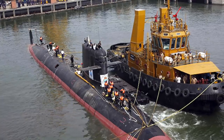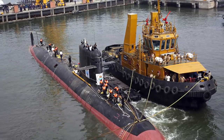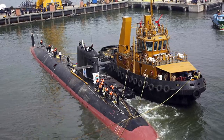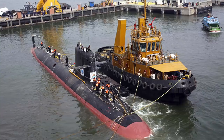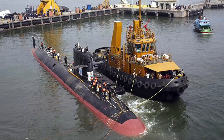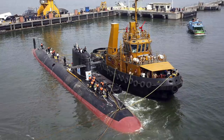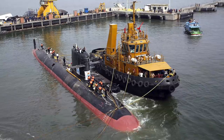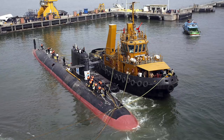Due to its stealthy nature, it is hard to detect and track. Kalvari-class vessels have four MTU 12V 396 SE84 diesel engines and 360 battery cells, which power a silent permanent magnetized propulsion motor. It can reach a top speed of 20 knots or 37 km/h when submerged and a maximum speed of 11 knots or 20 km/h when surfaced. The submarine has a range of 6,500 nautical miles or 12,000 km at 8 knots when surfaced, and a range of 550 nautical miles or 1,020 km at 4 knots when submerged.